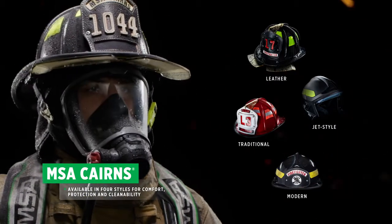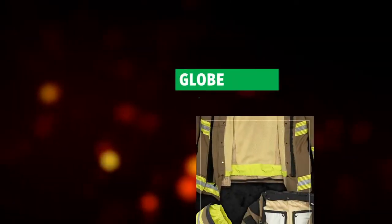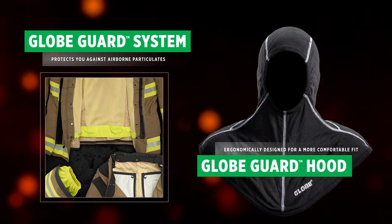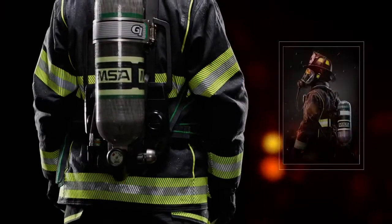Our Cairns helmets are made to fit your needs, delivering comfort, protection, and cleanability. Underneath, our Globe Guard system helps protect you against airborne particulates, while our newest Globe Guard hood features ergonomically designed panels for a more comfortable fit.